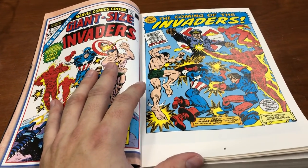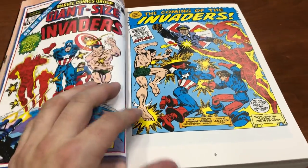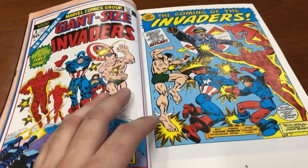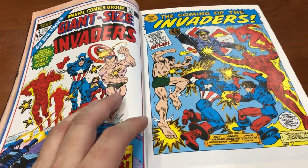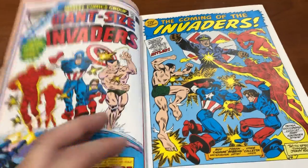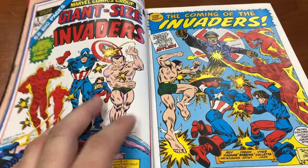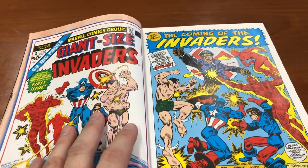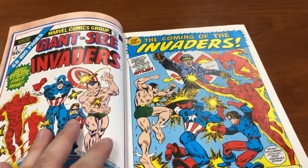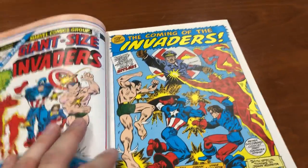They had teamed up a few times — All Winners Comics, and the sidekicks teamed up in Young Allies. But what was missing from a lot of those '40s comics is they never put in supervillains like in the Silver Age. They were always fighting baseline random Nazis. So you never got to see them fight people of their own power caliber. With this team-up and Roy Thomas having done Avengers for a couple years, he made a nice super team and started putting them against villains that make more sense for them to be fighting.